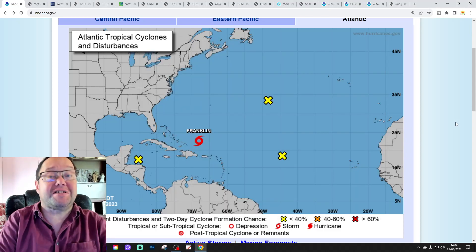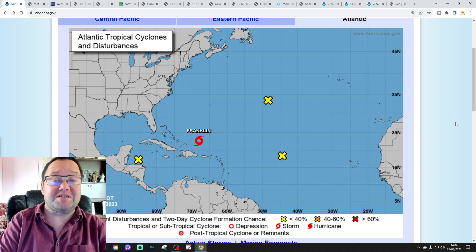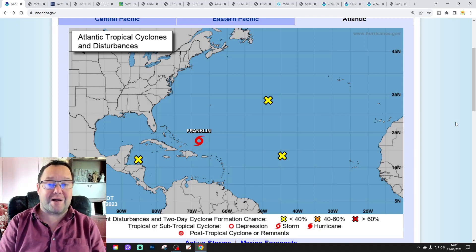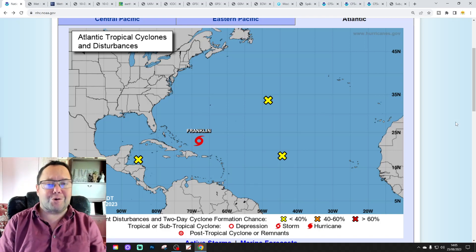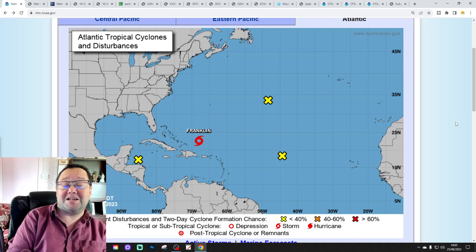Hi everyone, thanks for tuning in to today's fourth and final video. We're going to have a look at the weather for 10 to 14 days. Day 10 will take us to the 4th of September and we'll be able to extend out beyond that with the GFS and ECM ensembles. We'll have a look at the CFS V2 at the end of the video for September itself.